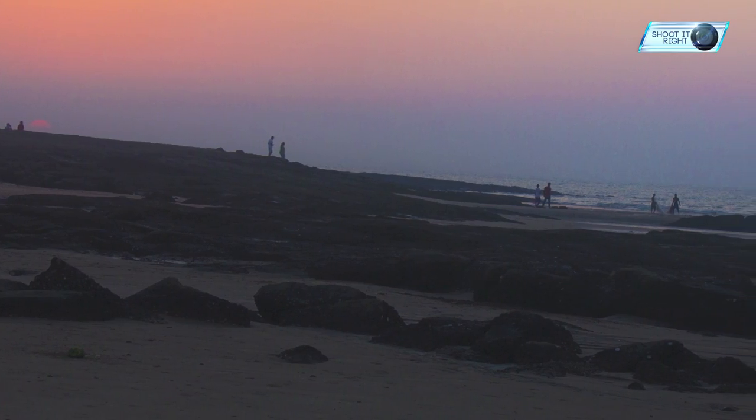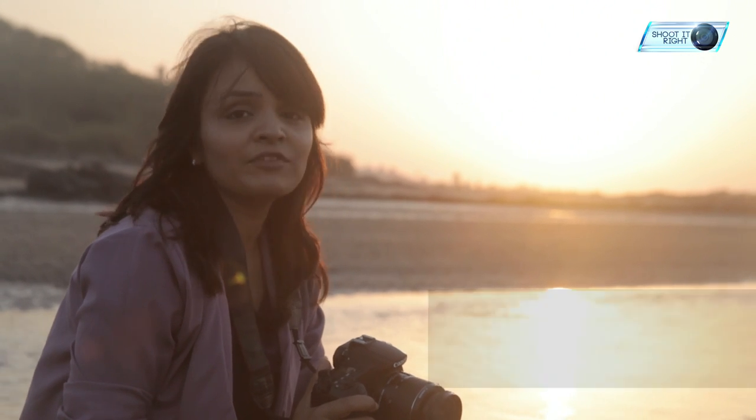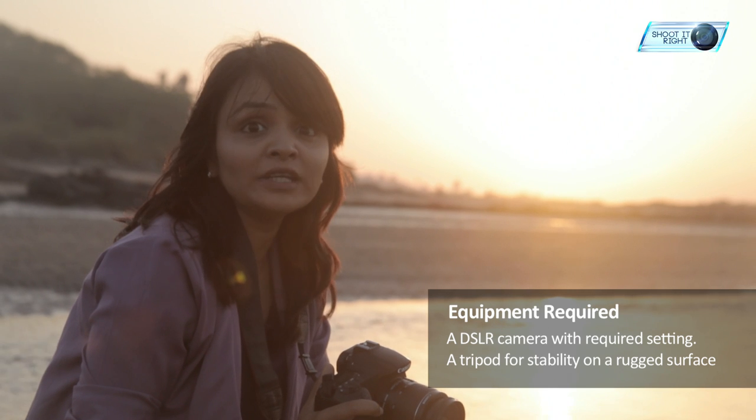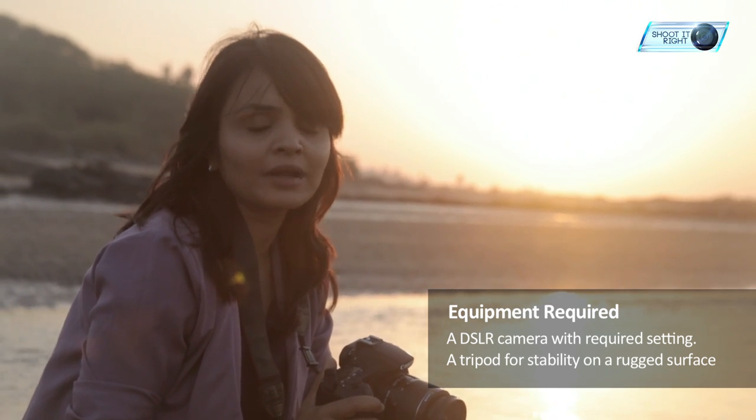Practice is essential to hone one's skill. For this task, you need a decent camera with some very important features — varying focal lengths and exposure control. You also need a tripod or a sturdy flat surface where you will place your camera if necessary.